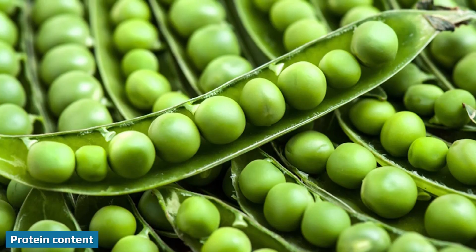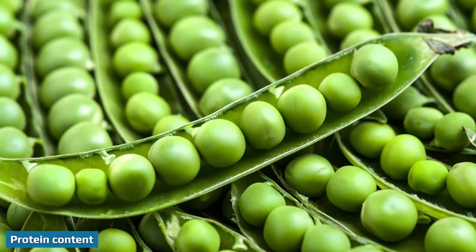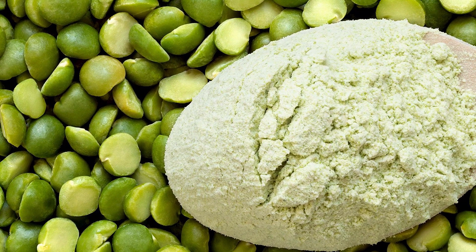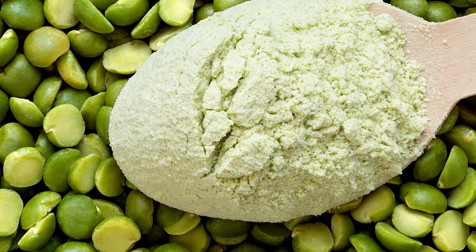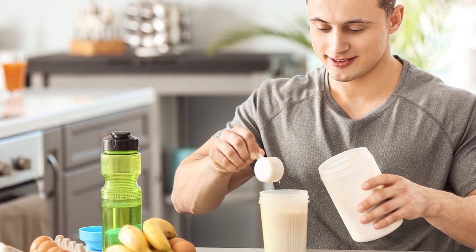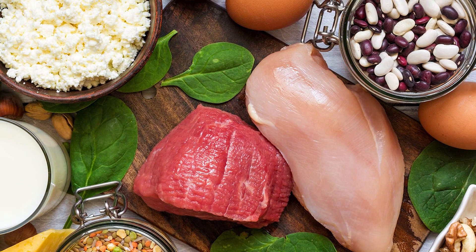Peas and whey contain similar amounts of protein and are both great sources of it. However, whey protein powder does tend to contain a few more grams of protein per serving than pea powder. The exact protein content varies between brands and depends on the scoop or serving size the brand suggests — this information is listed on each supplement's nutrition facts label.